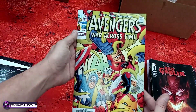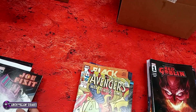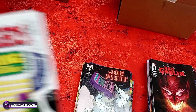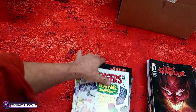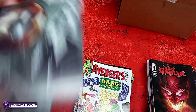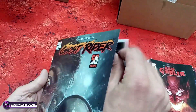Avengers: War Across Time number two. Joe Fix-It number two. Avengers Facsimile Edition for Avengers number eight — which is of course the first appearance of Kang, who is very popular. And last we have the regular cover for Ghost Rider number 11.